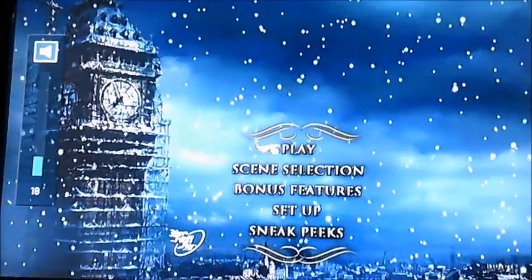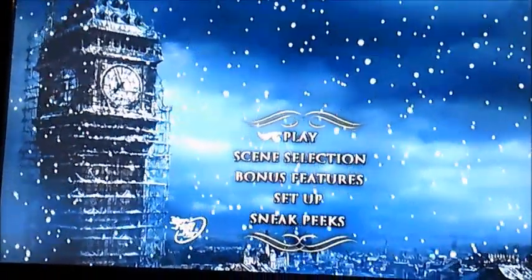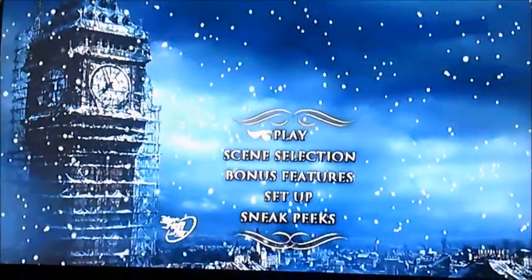Hi guys, it's me again. Alright then viewers, now today I'm going to be doing another DVD menu walkthrough and we're going to move on to Disney's A Christmas Carol. This is another request video for Marcus Miller who wants to see it.